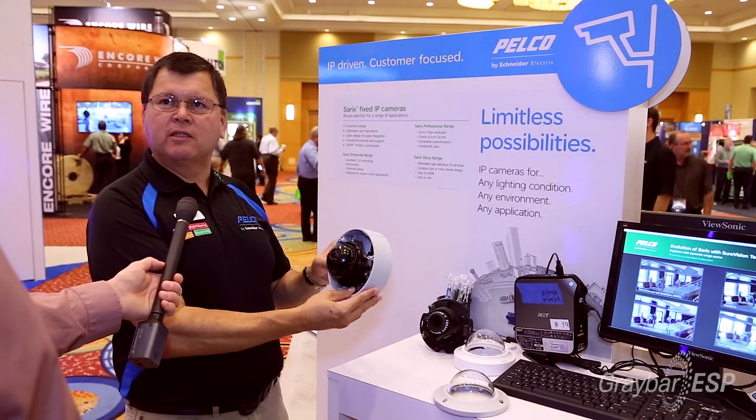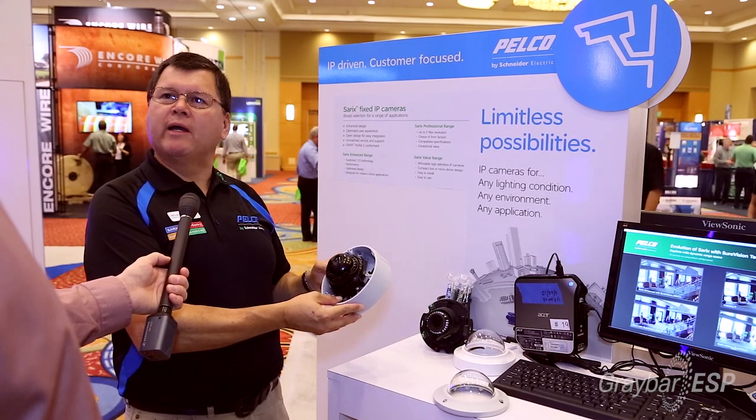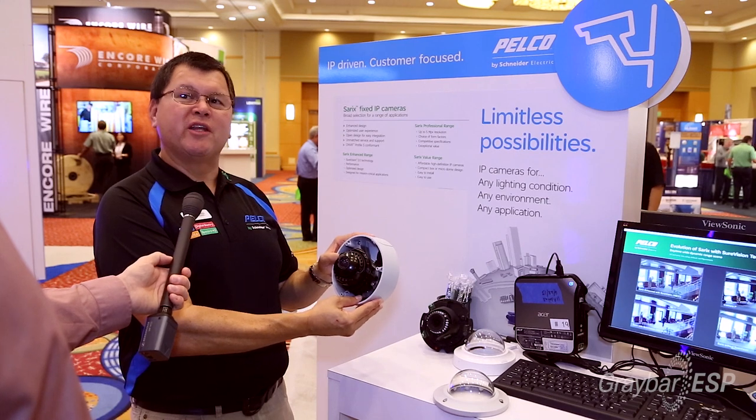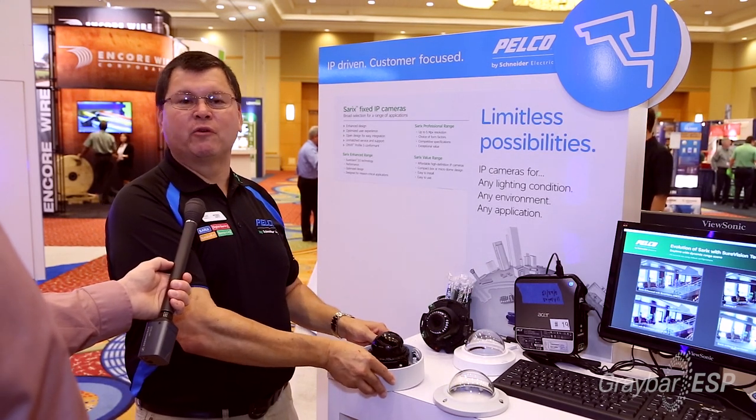This is part of our enhanced product line, available from standard resolution all the way up to three megapixels. Even at three megapixels, you get 30 images per second, which is quite a lot of information.